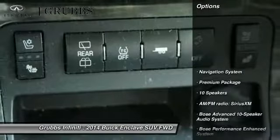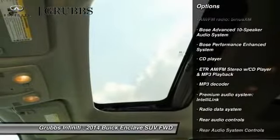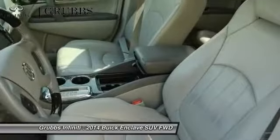Here are some of this vehicle's great options: traction control, power passenger seat, Bose sound system, navigation system, leather-wrapped steering wheel, air conditioning, dual airbags, power steering, heated and cooled front seats, four-wheel disc brakes.